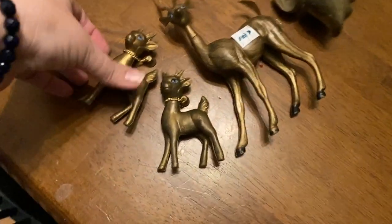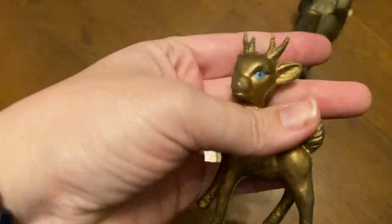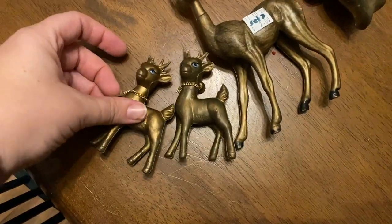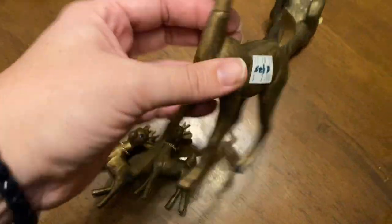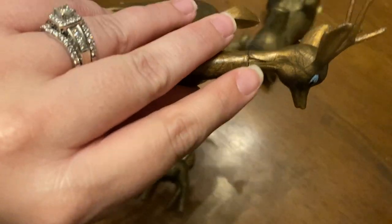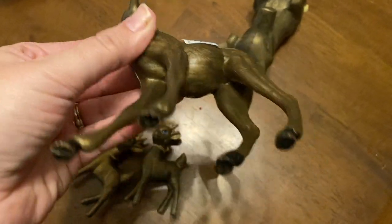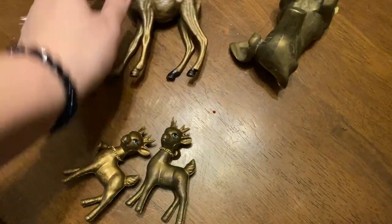We also got a set of these deer — super tacky and cheesy but still cute. In order to get even the two little ones I had to buy the whole set. The mama has a broken neck so her head pops off, but you could glue her. She's all that tacky gold goodness.